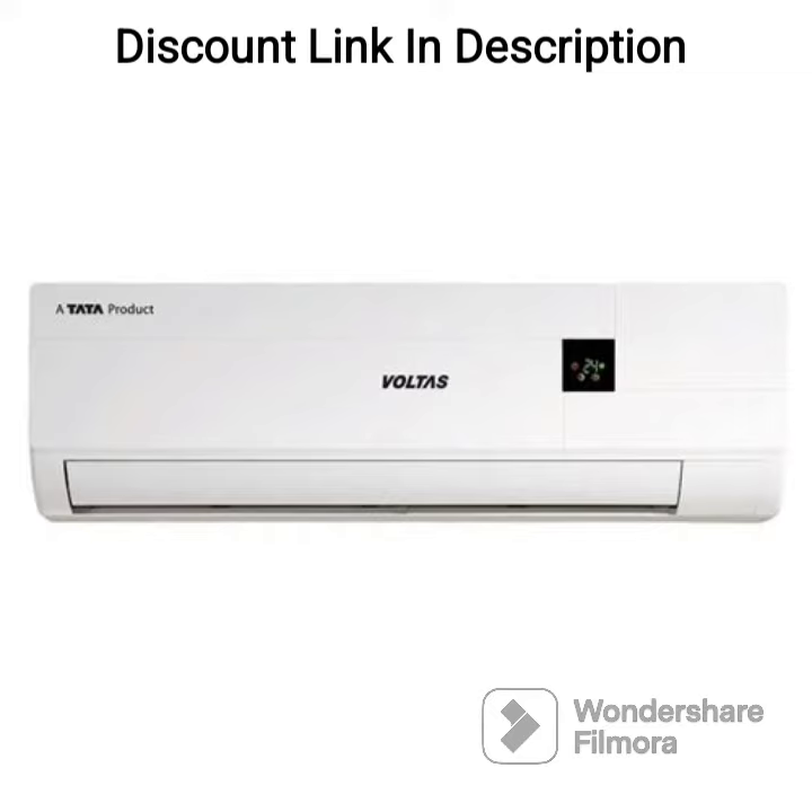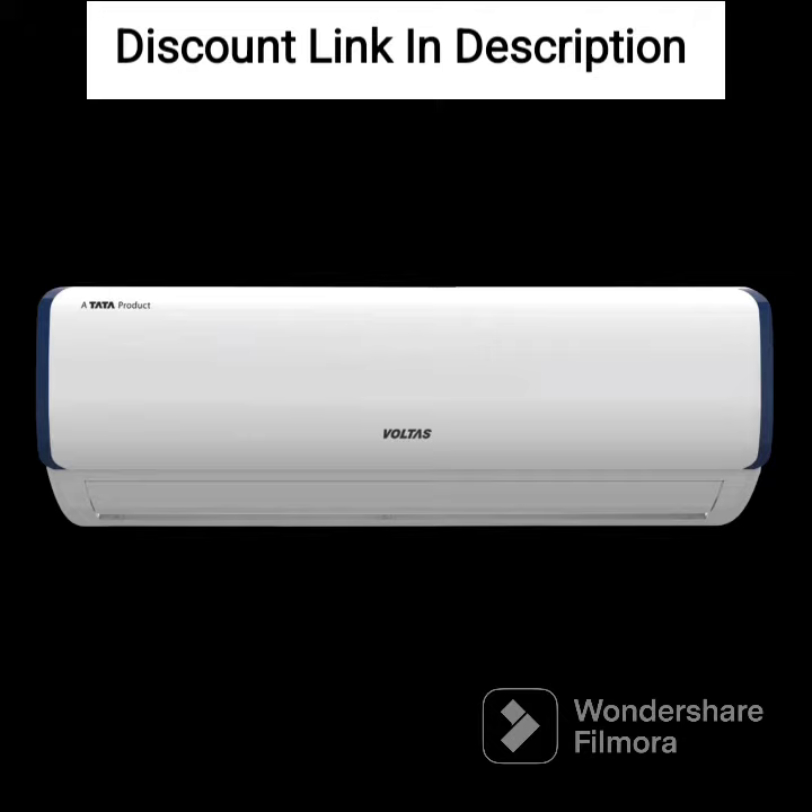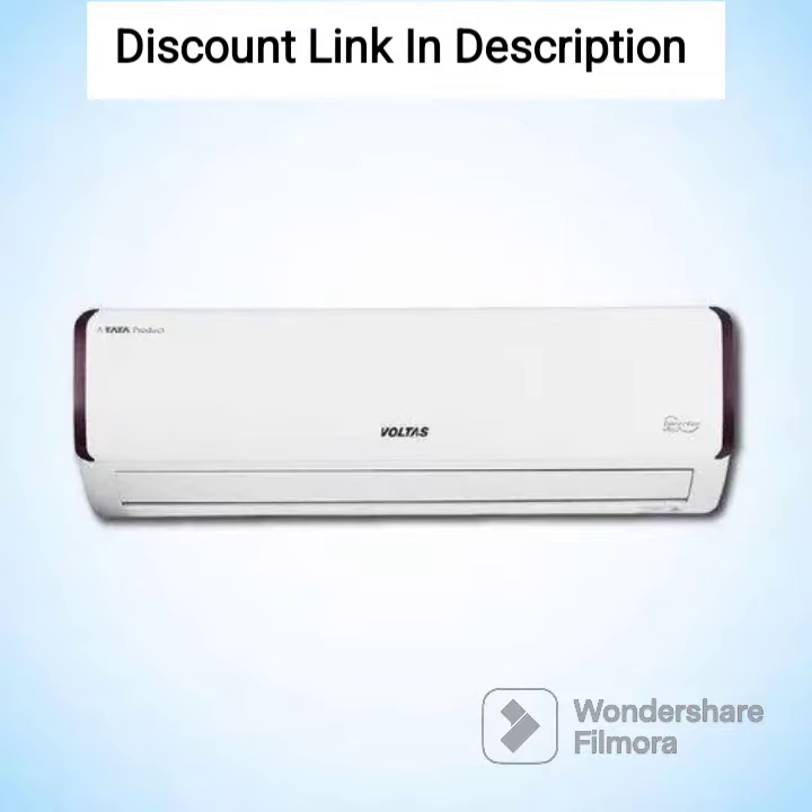Anti-Dust Filter: The AC comes with an anti-dust filter that traps dust and other pollutants, ensuring that the air indoors is clean and healthy. This is especially important for those who suffer from allergies or respiratory problems.